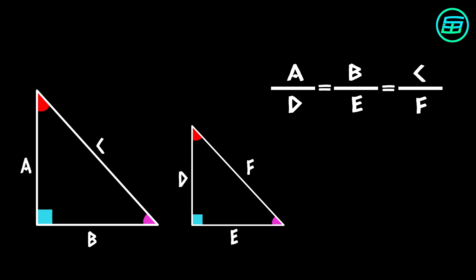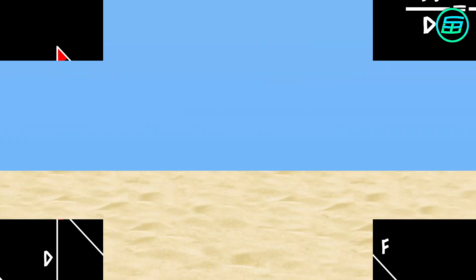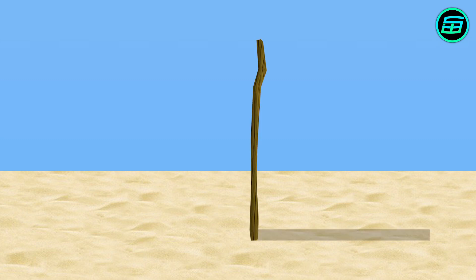Now let's look at how Thales may have carried out his measurement. One possibility is that he pushed a stick part way into the ground so that it stood straight up. He carefully measured the stick's height and the length of the stick's shadow.